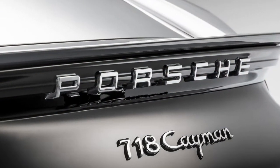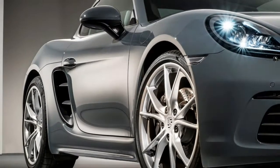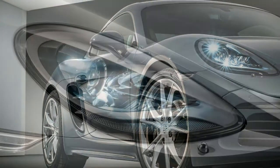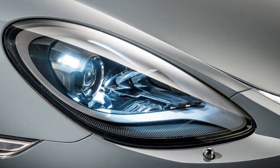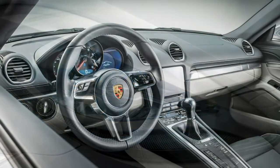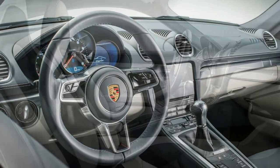For the best ride comfort, we'd recommend sticking with smaller rims. The Cayman comes with 18-inch wheels as standard, rising to 19-inch alloys on the Cayman S. The Porsche Active Suspension Management (PASM) option is worth pursuing for its blend of sporting firmness and softer compliance, allowed by switchable dampers.